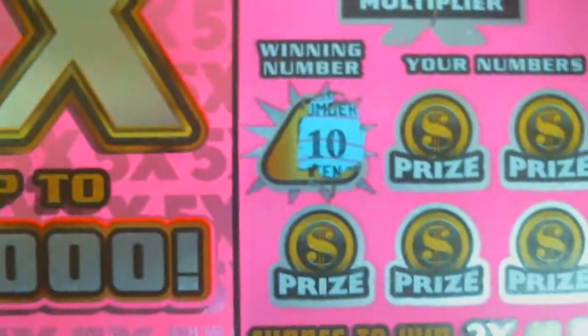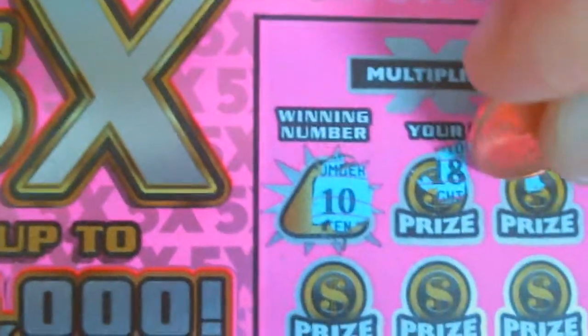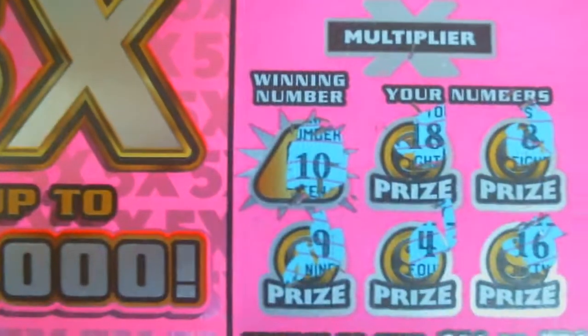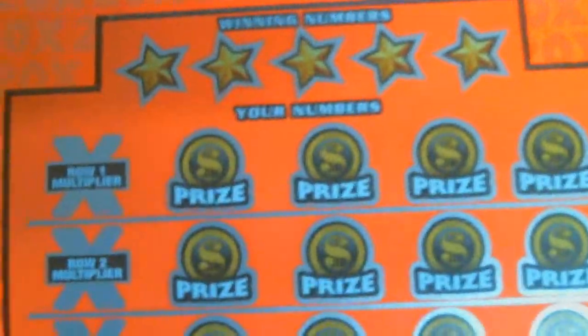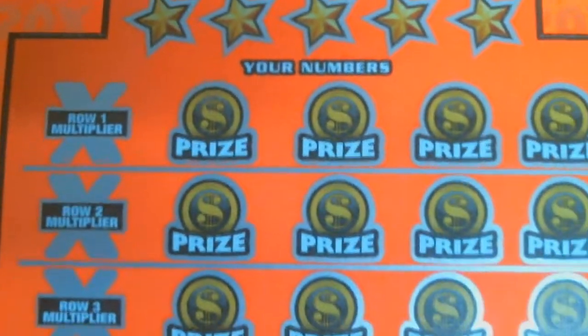So the one number for this one is 10. Got 10, 8, 6, 7, 4, 8, 9. And the multiplier for this one is 5X. Same thing with this one here — you can even get a 1X on this ticket too, actually.